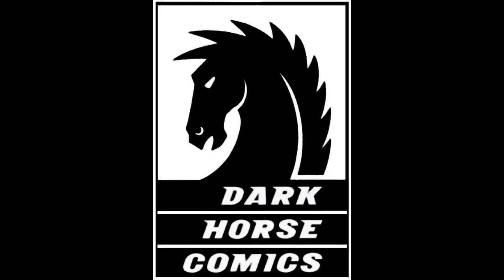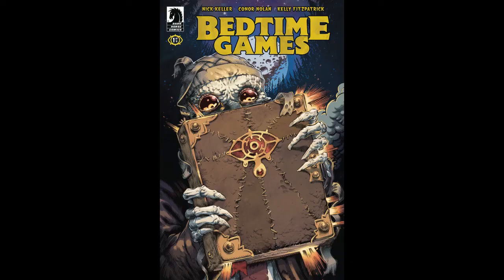Next, moving on to Dark Horse — two new properties coming out that I might flip through. The first is Bedtime Games number 1. The story follows three friends who explore the mysterious past of their school as summer break comes to an end, when they unleash an evil that preys on their worst nightmares. It's a new horror book and it sounds kind of interesting. I'll definitely have a flip through to see what I think about the art. You know me — I love horror books.